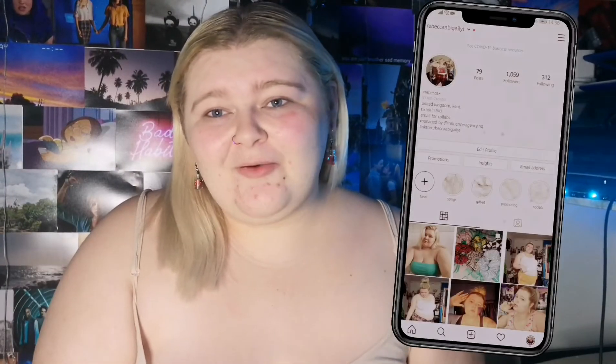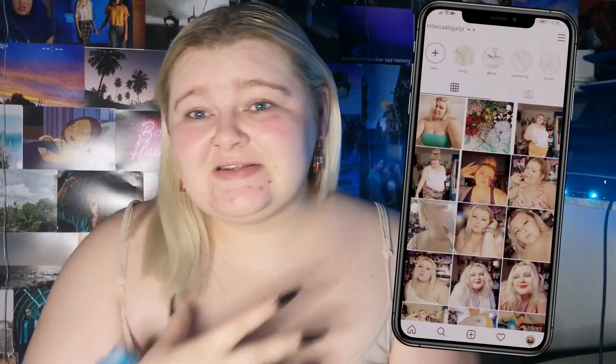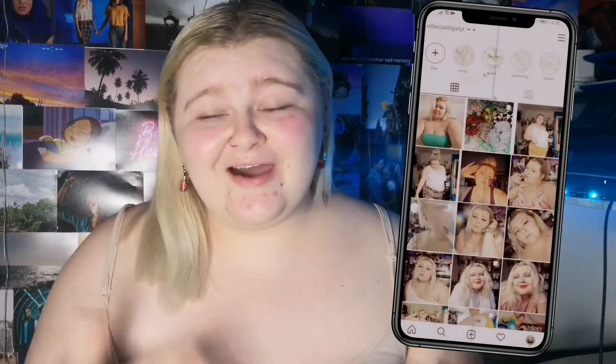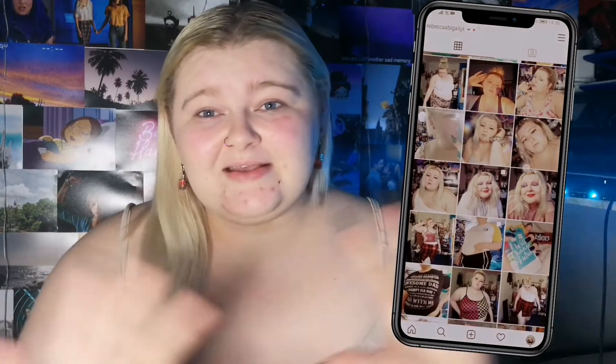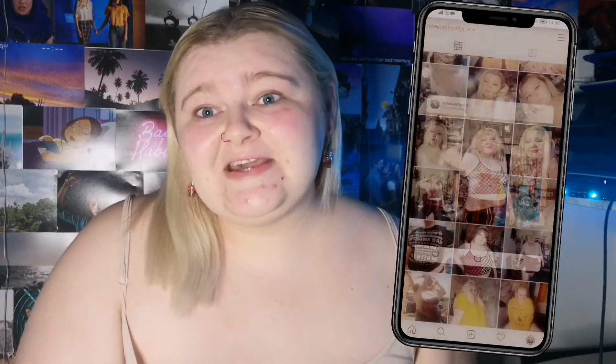Hey guys, Becky here — welcome or welcome back to my channel. First things first, ignore my face, it's kind of full of spots, it's red, and I have no makeup on, no lashes on. Just ignore it. But for today's video I am going to be showing you my aesthetic room tour in full.